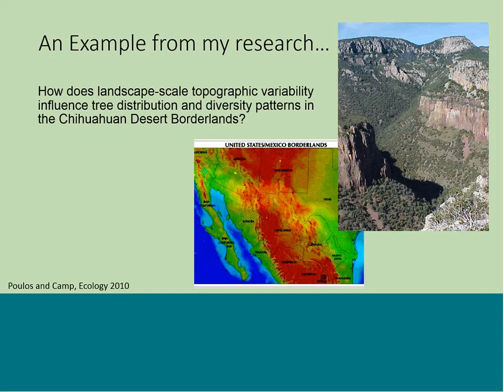I want to start with an example from my dissertation research in the Chihuahuan Desert Borderlands, across the Texas-Coahuila border — including the Sierra del Carmen, the Davis Mountains, Big Bend National Park, and the Maderas del Carmen just across the border in Mexico. In these Sky Island systems, you see high variation in topographic conditions over short geographical distances, with vertical stacking of biotic communities — for example, south-facing slopes have very different vegetation than north-facing slopes that receive more shade.